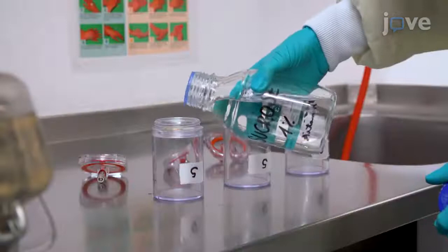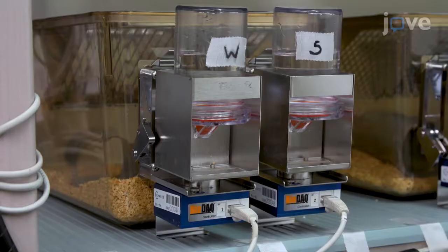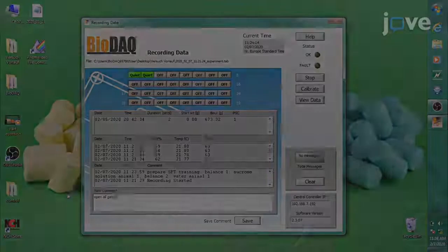Fill a second bottle with 100 milliliters of freshly made 1% sucrose solution and place it on the hopper, making sure to mark the bottles and document their locations. Document the start of training in the monitoring system and open all gates. Leave the gates open for 24 hours.